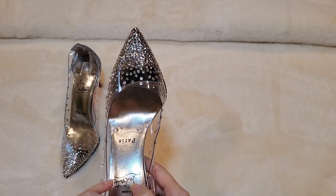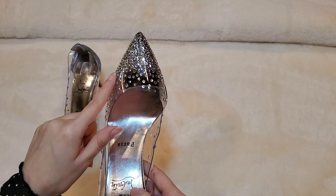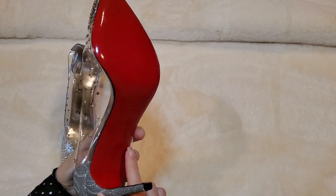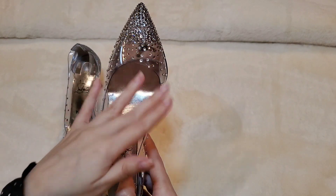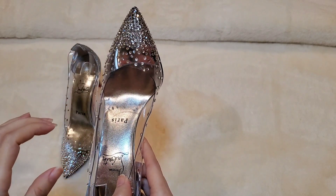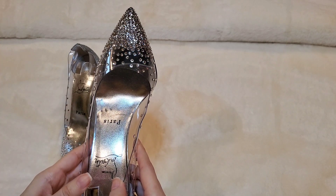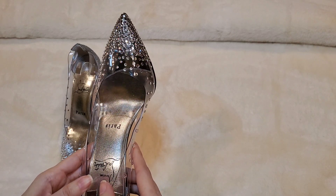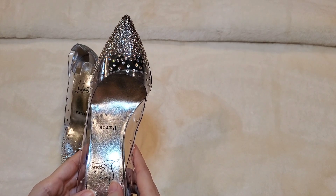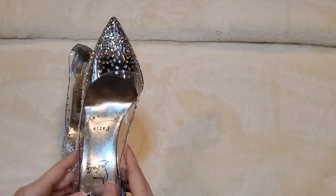I've seen different types of these shoes — multicolored crystals, gold crystals. I did have to go a half size up on these. These are a 37. Normally I'm a six and a half, but I just wanted that extra space in the toe box area because we all know Christian Louboutin toe boxes are very tight. If you do have a wide foot, you might have to go a size up. I found that 37 was the most comfortable, but your toes are definitely going to feel a little bit tight, so I will say that is a con of the shoe.